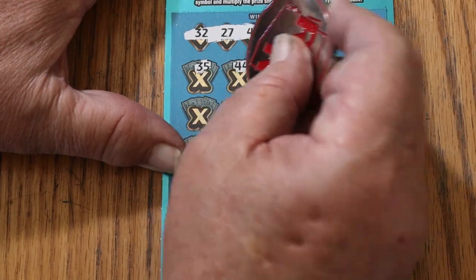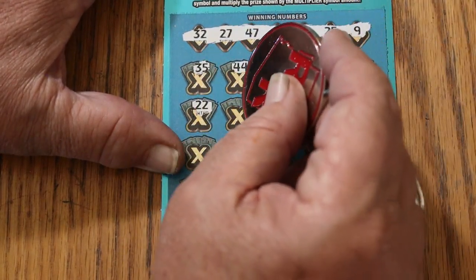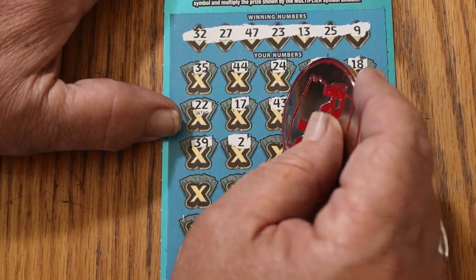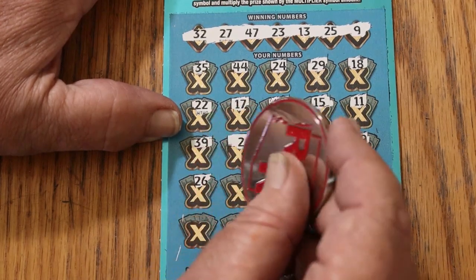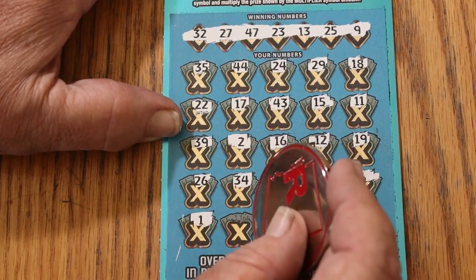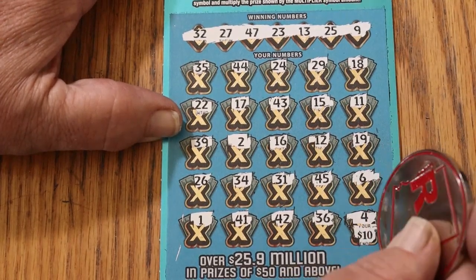Play area: 35, 44 Club, 24, 29, 18, 22, 17, 43, 15, 11, 39, 2, 16, 12, 19, 26, 34, 31, 45, 6, 1, 41, 42, 36, and in the corner 4 — need a multiplier for that to work — $10, number 4, nothing there.